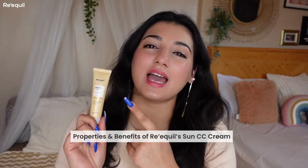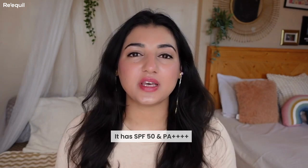I'm a firm believer that whether it's your makeup or skincare, the most important thing first is your skin's health — and this product does exactly that. So first, let me talk about the properties and benefits of this Requil Sun CC Cream.